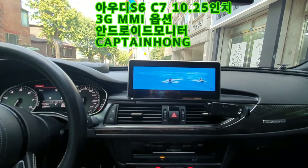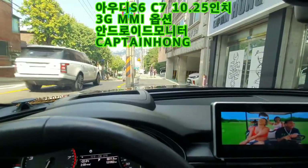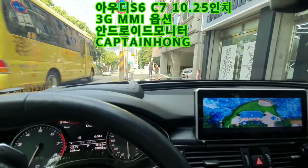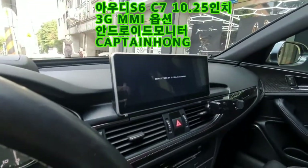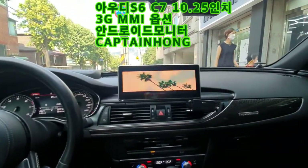아우디 A6 10.25인치 안드로이드 모니터. 막내아들 지호가 오늘 처음으로 유치원을 갔다가 오는 길입니다. 캡틴홍은 S6 차량의 10.25인치 와이드 안드로이드 모니터 시공을 마무리했습니다.